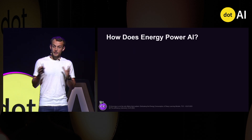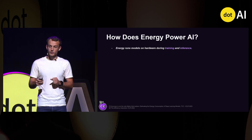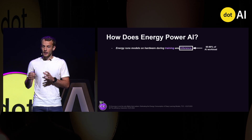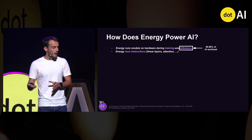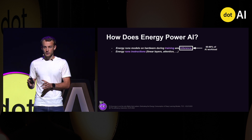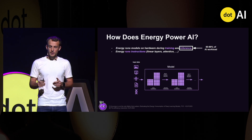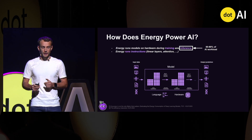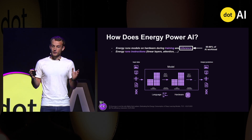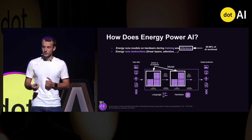But how are AI and energy integrated? First, energy runs models during training and inference, with inference highly dominating the cost. Second, during training and inference, energy runs instructions. For example, given a specific output — image, text, or video — it will run linear and nonlinear instructions to give a specific output, with some of these instructions being more energy intensive, like matrix multiplications.